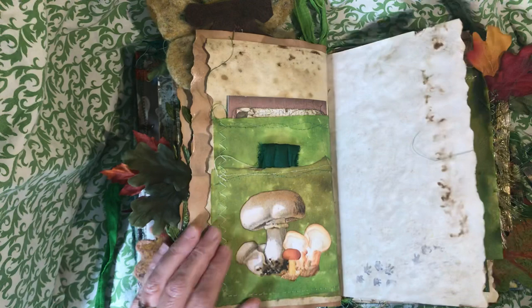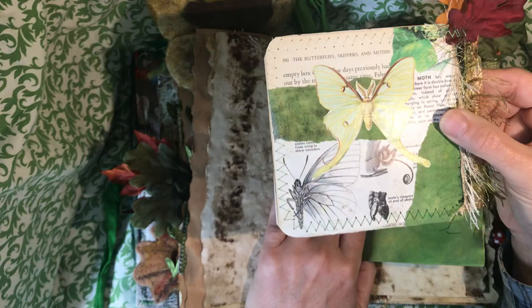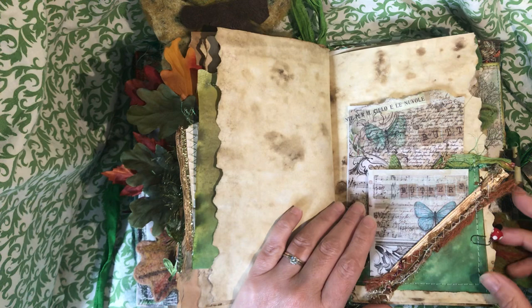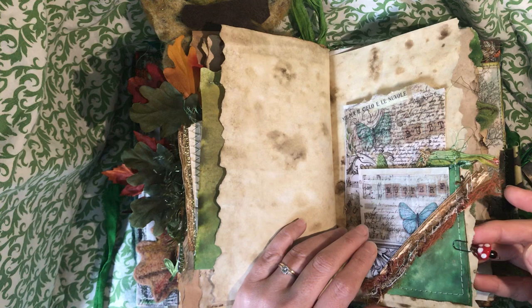Here's another vellum pocket with some Stamperia hedgehog journaling cards. And another vellum pocket with a collaged journaling card that has a Luna Moth — it flies in there. These are two vellum journaling cards in a vellum pocket. I didn't add anything to these because, as you can see, it's so chunky I had to start being more economical with its thickness. And there's another mushroom charm. Vellum pocket with a sparrow and a vellum journaling card.